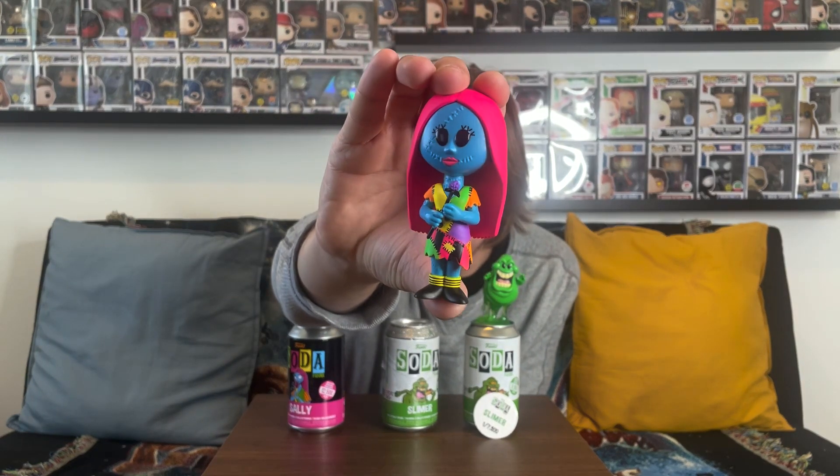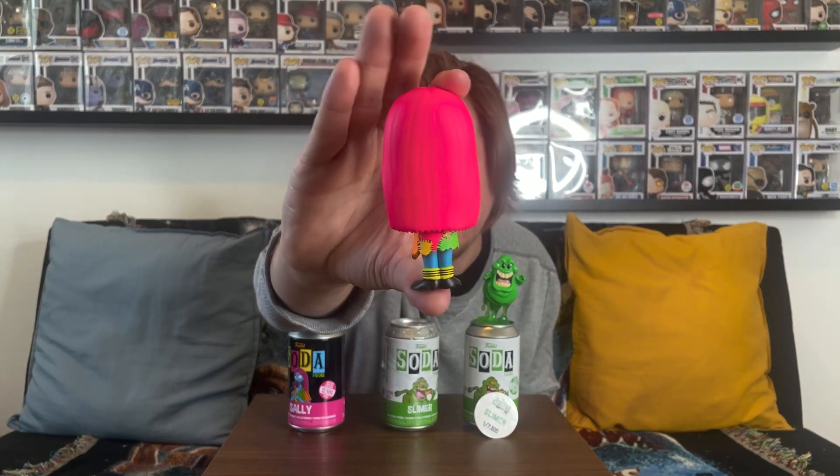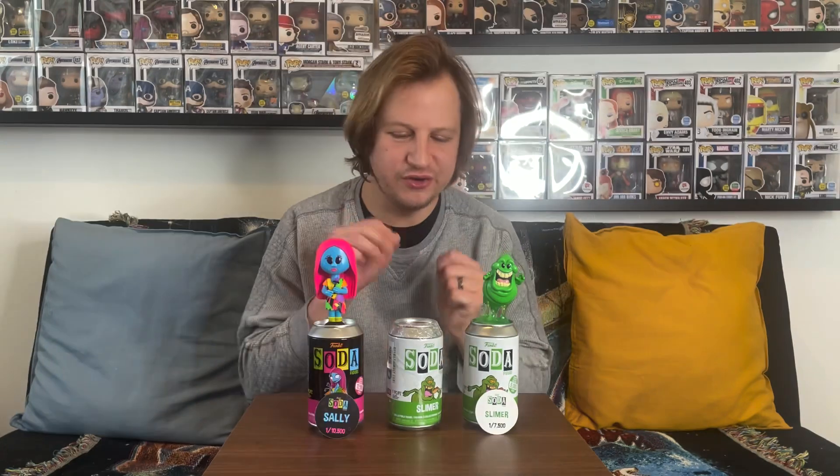Let's see — it looks like pink hair, so yes, this is going to be the common. I do like this soda a lot though — great detail with the stitching and everything on her dress. You can see her long pink hair on the back, and she even has a purple flower in her hand. Checking the pog: yes, it's the common, limited to one out of 10,500. No luck on Sally.